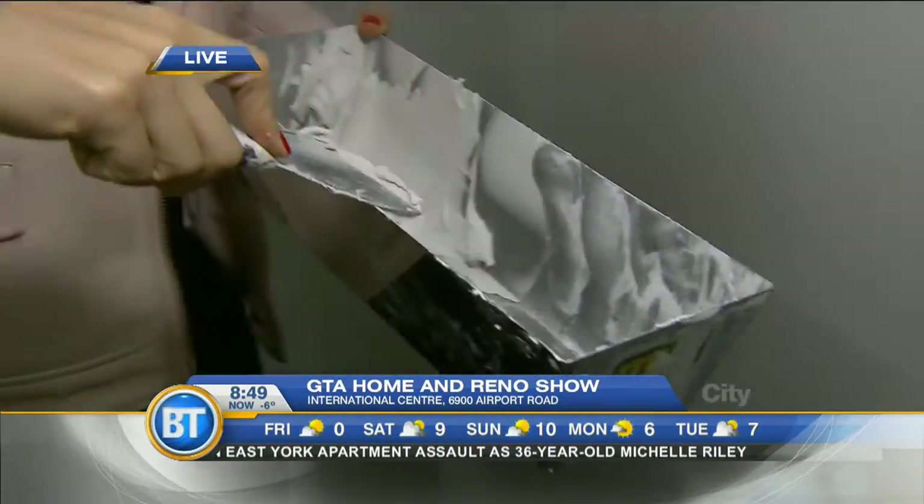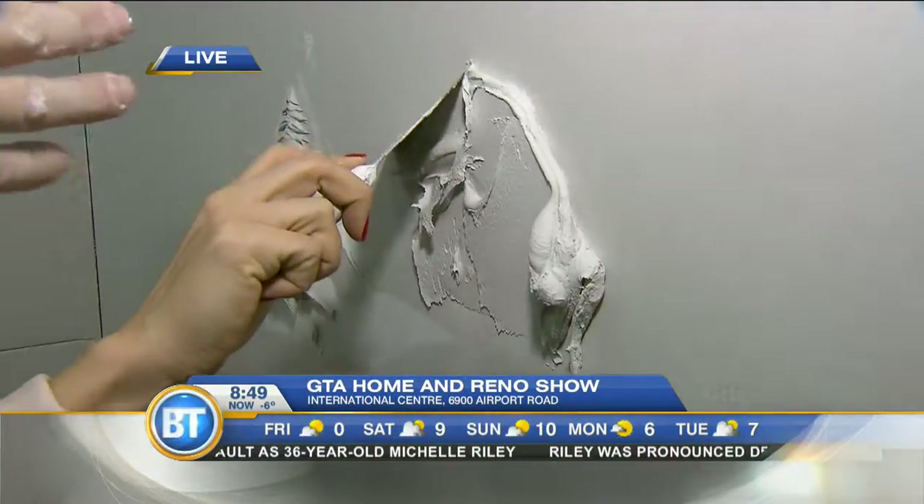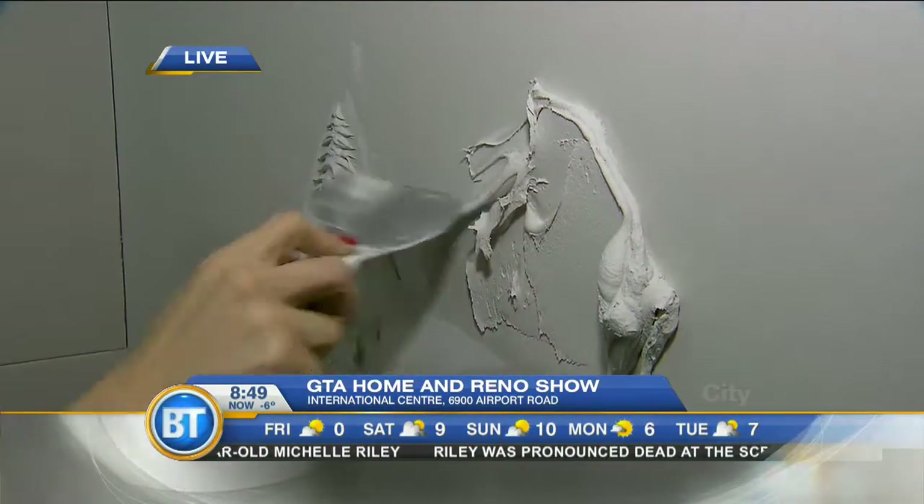Just wipe it off in the pot here. Remove some of that excess. Put it on an angle. Just give it a sweep. Like pretty trees.